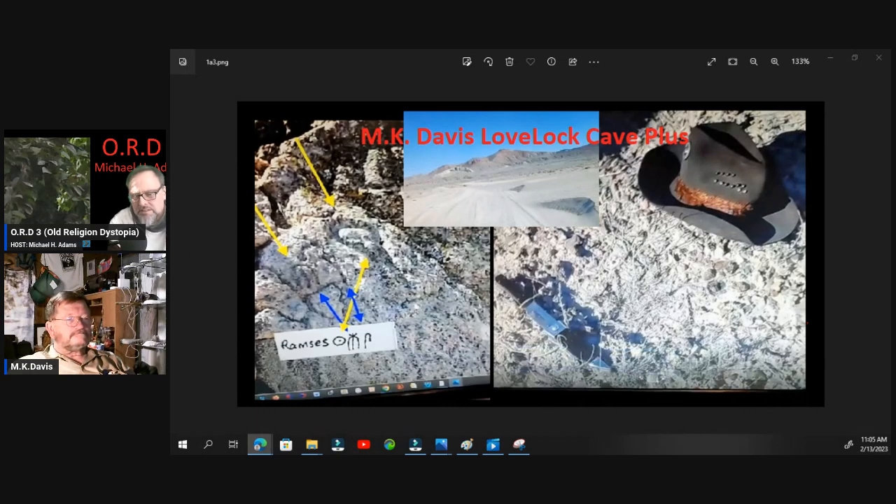All right folks, we're back with MK Davis and it's been quite a 24 hours. How's it going, Sheldon? Thank you for being there. How you doing, MK? Well, I'm good. How are you, Michael? I feel overwhelmed at times.